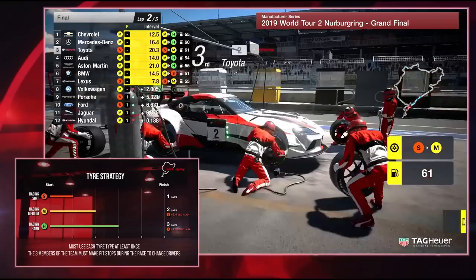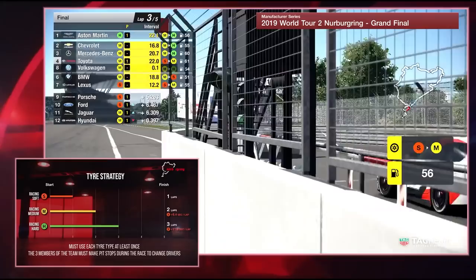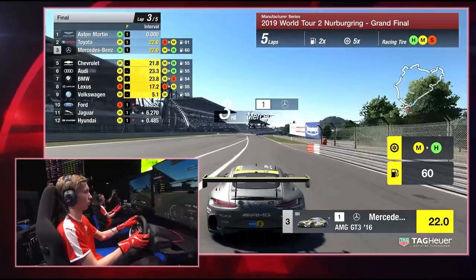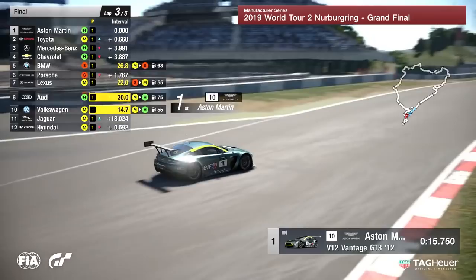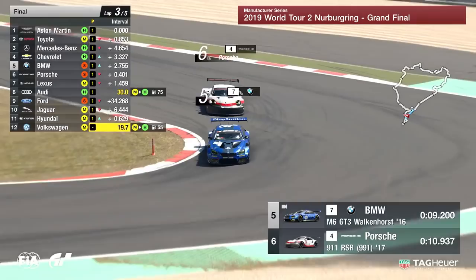Tire strategy there in the bottom left-hand corner shows what we expect in terms of durability during this race. Yamanaka has already shown that our tire strategy graphic is wrong — he did two laps on the soft tire. But of course, every tire must be used in this race, so it's very important to use each at the correct time. Aston Martin come out in the lead as expected, having opted to use a hard tire.